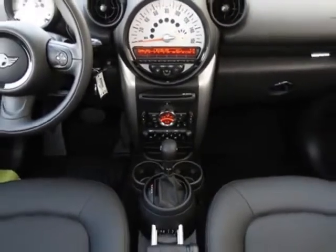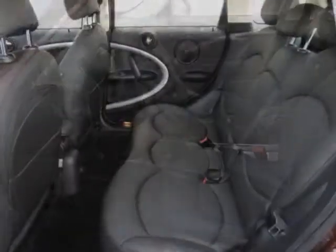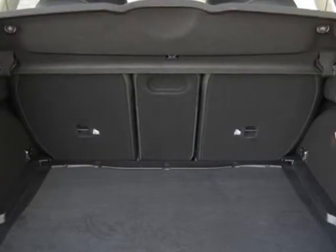This Cooper Countryman boasts a 1.6 liter inline 4 engine and has a 6-speed manual transmission. Additional options for this vehicle include the 6-speed automatic transmission.